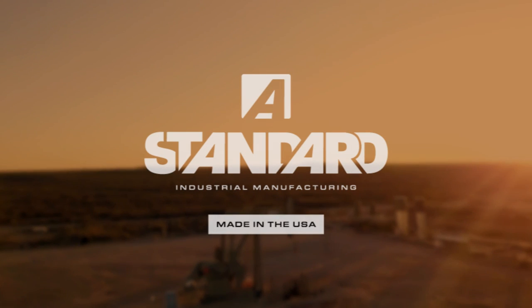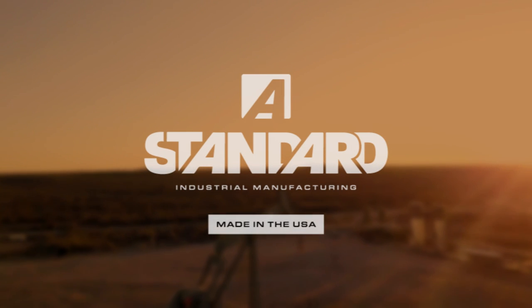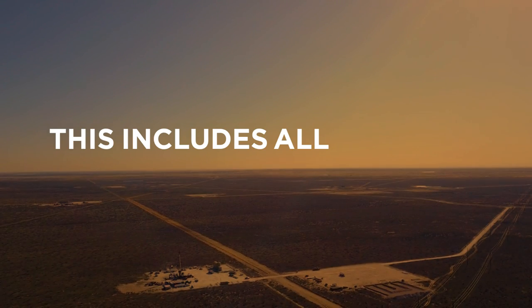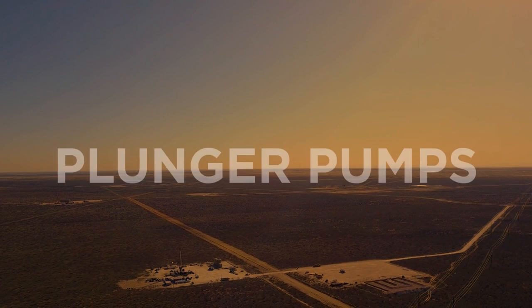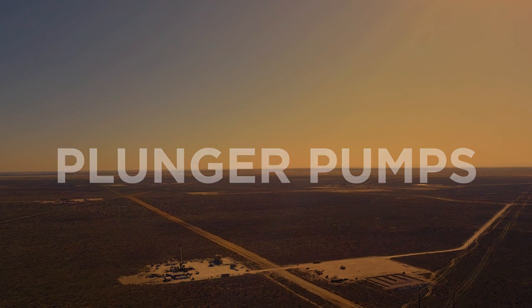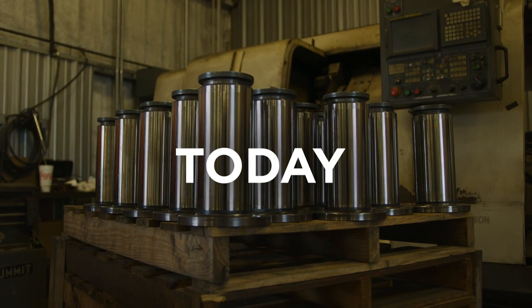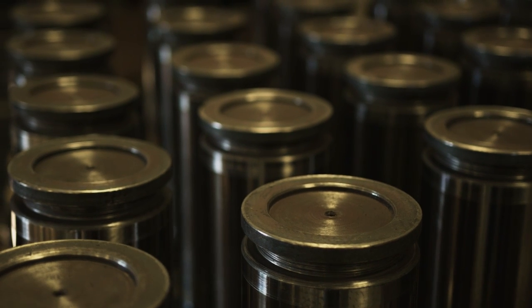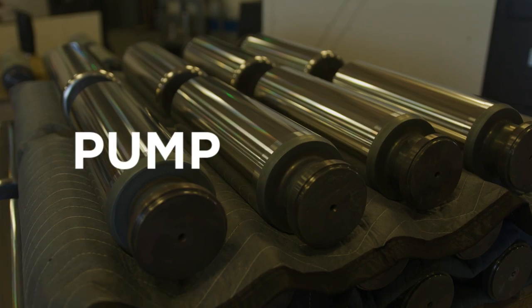Standard Industrial Manufacturing is a specialty manufacturer of fluid and expendables for oil and gas industry pumps. This includes all popular positive displacement plunger pumps used in production and completion service. Today, Standard has broadened its product line to include most fluid and expendables for all major pump brands.